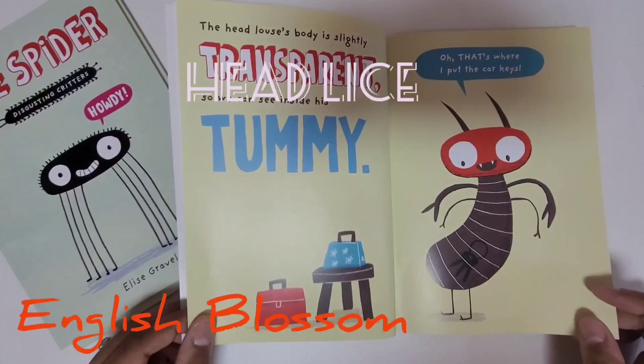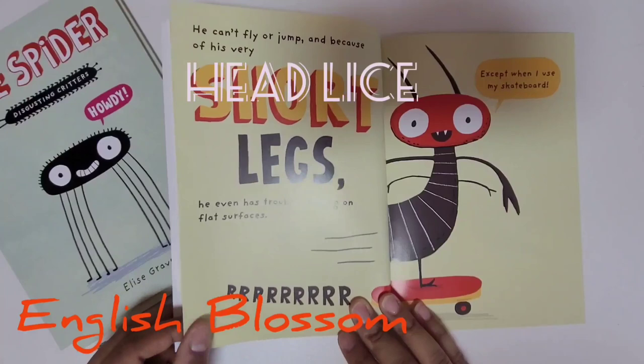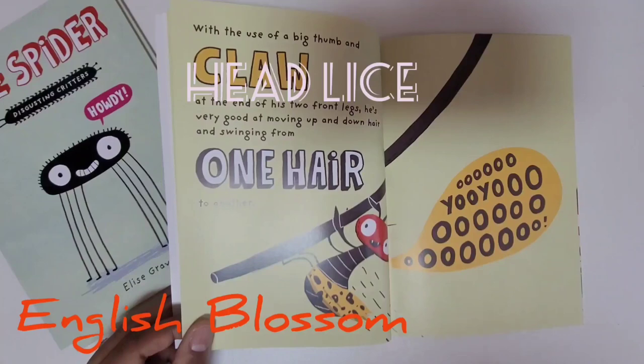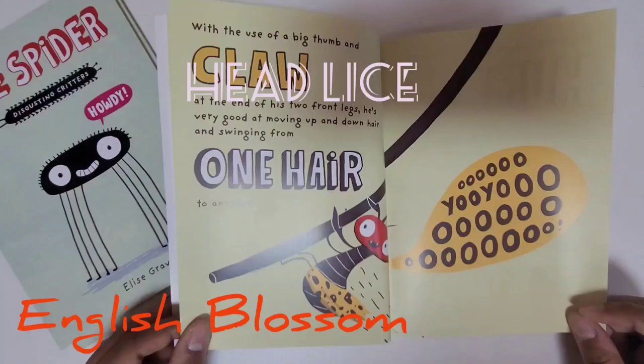The head louse's body is slightly transparent, so we can see inside his tummy. That's where I put the car keys. He can't fly or jump, and because of his very short legs, he even has trouble walking on flat surfaces. With the use of a big thumb and claw at the end of his two front legs, he's very good at moving up and down hair and swinging from one hair to another.